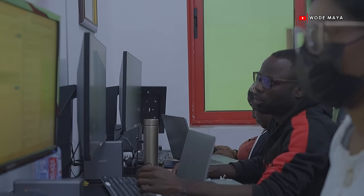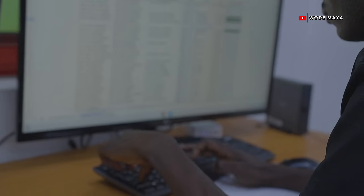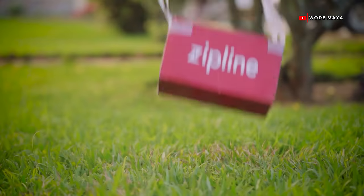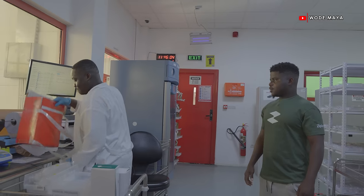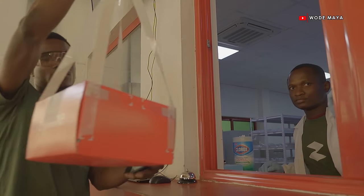This is our call center — this is where we interface with our customers, which are the health facilities. We receive the orders from here, update them, and launch packages containing the medicines to them. We notify them when the drone leaves, when it's five minutes away, and when it actually delivers. So they have full visibility on everything. Once we receive the orders, the warehouse puts together the package and hands over to the flight operations team to launch the drone.